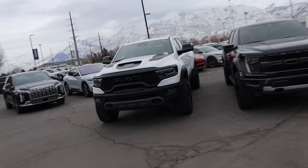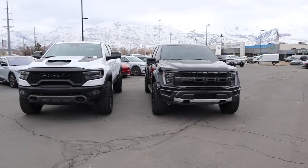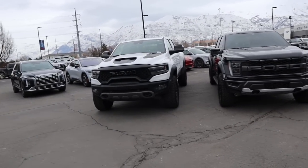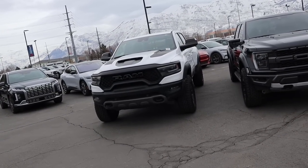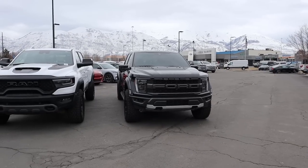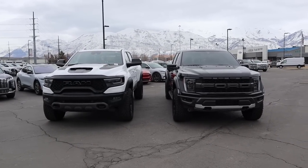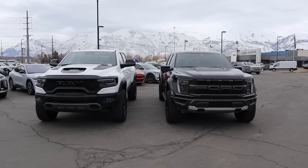When it comes to pricing, the TRX fully loaded will sticker for over $100,000 and the Raptor fully loaded will be over $80,000. But after market adjustments, TRXs are usually going for under MSRP lately - so around $90-something thousand. Whereas Raptors go for over MSRP, so you're looking at $90-something to $100,000. So they're basically the same price if you're looking to purchase one in today's market.